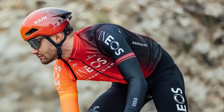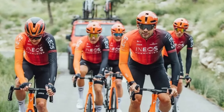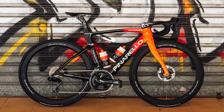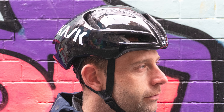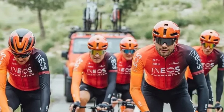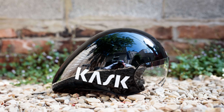Kask and POC have launched new helmets. Pictures posted to Instagram from an Ineos Grenadiers training camp have prompted speculation that Kask is about to release a brand new aero helmet. The photo shoot was to reveal Ineos Grenadiers' new kit and fresh Pinarello Dogma F paint job, but the images of Filippo Ganna's headgear are more interesting. They show the Italian hour record holder wearing an unreleased helmet with similarities to the current Utopia road model and the Bambino time trial helmet. The pattern of vents at the front of the helmet is similar to the Utopia, but the vents are smaller and spaced further apart. The rounder shape and absence of side vents bear close resemblance to the Bambino Pro.